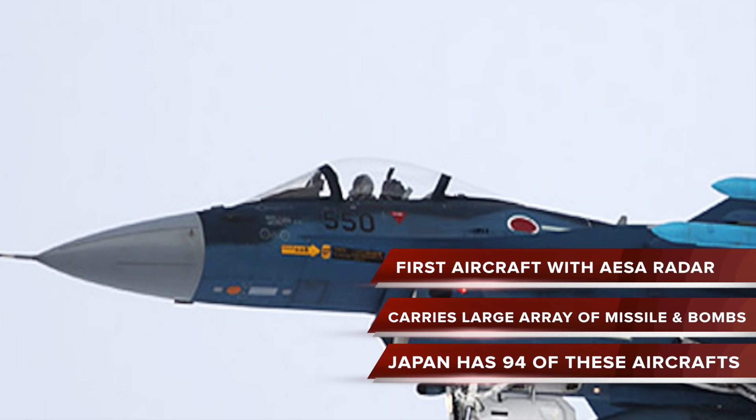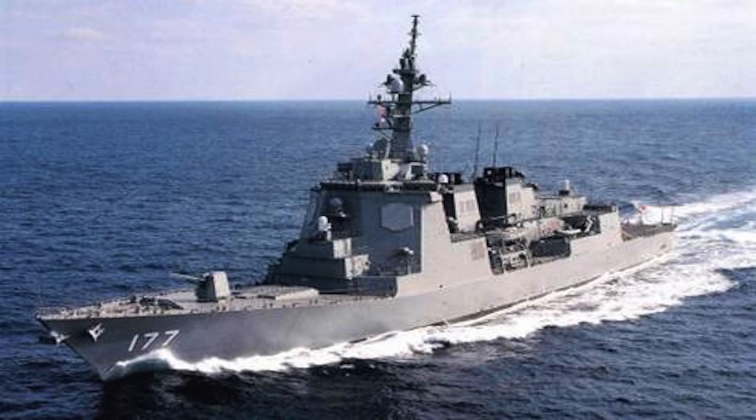The F-2 carries a large array of missiles and bombs. Japan has 94 of these aircraft.